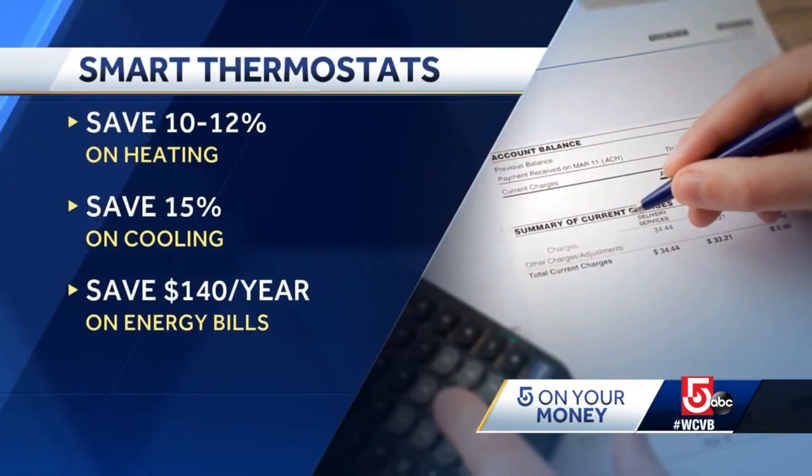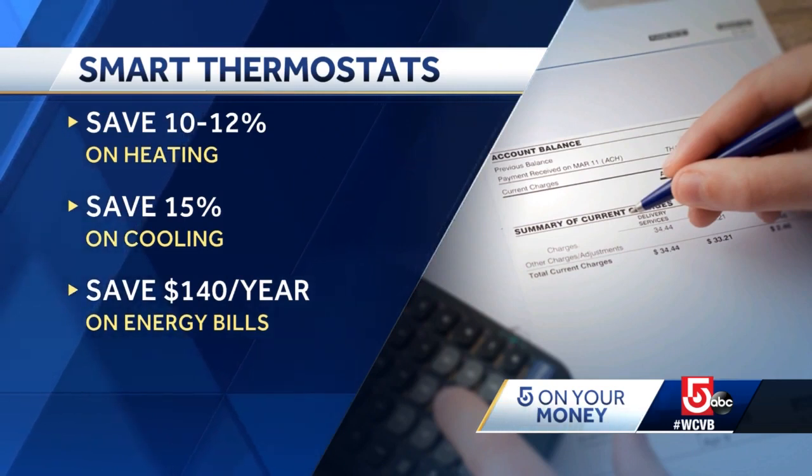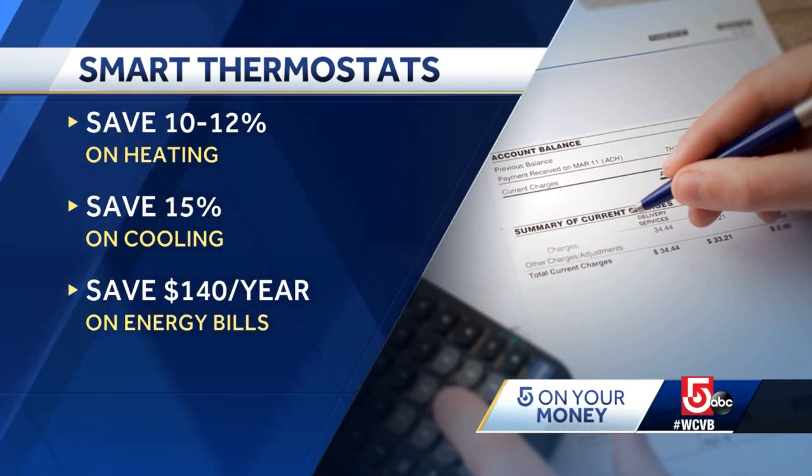Smart thermostats can, on average, save customers between 10 to 12 percent on heating and 15 percent on cooling. That's a savings of roughly $140 a year on energy bills.